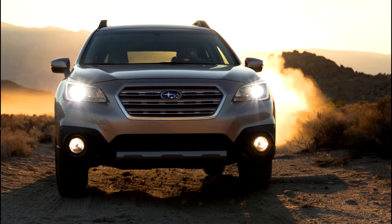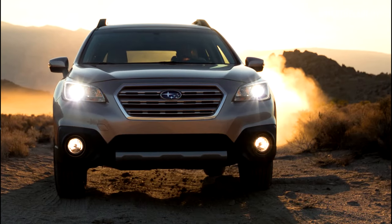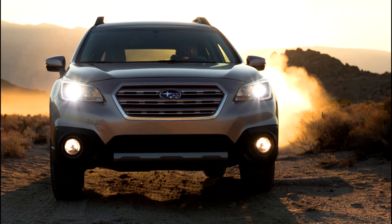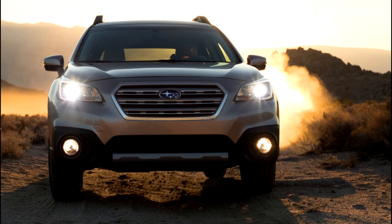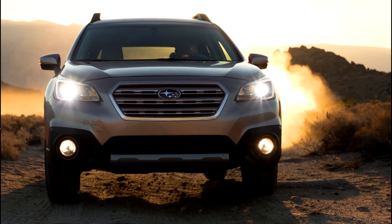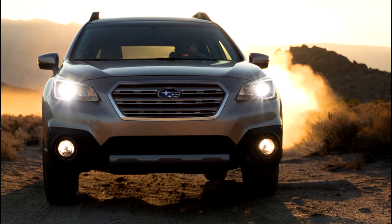Although there is a lawsuit alleging that Subaru covered up the Outback's headlight issues, it has not yet been resolved. Only time will tell if this leads to a recall and compensation. If you decide to fix the issue on your own, an OEM replacement headlight costs about $50 to $100.